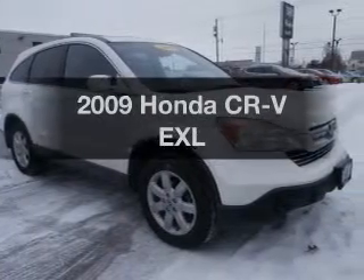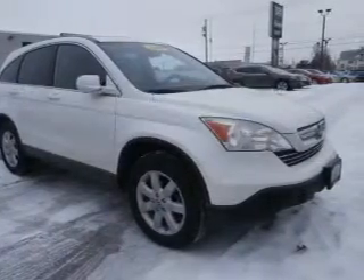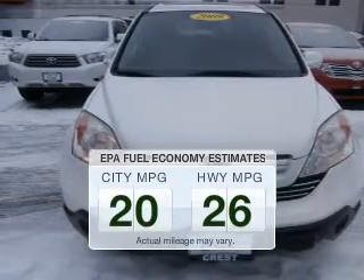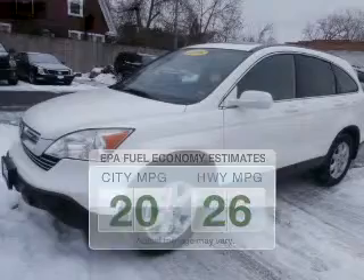Introducing the 2009 Honda CR-V — this is the set of wheels you've been looking for. Low emissions and good fuel economy offered in this vehicle are important to you and to the environment.